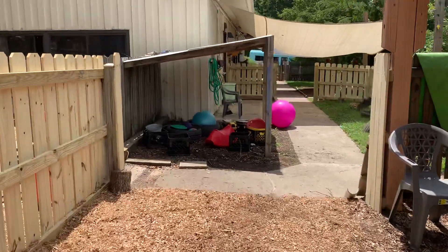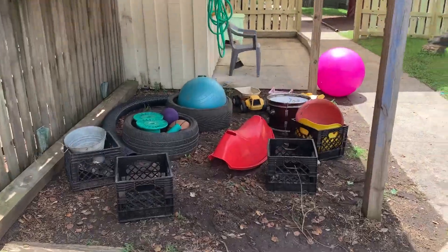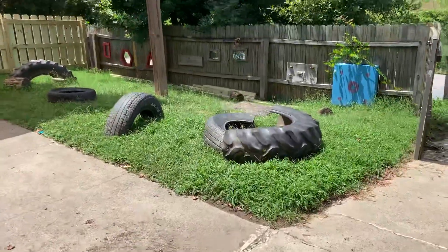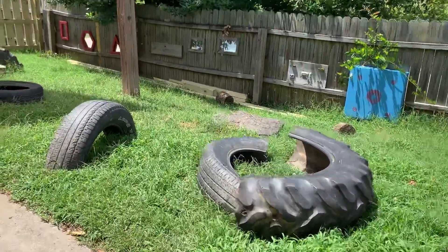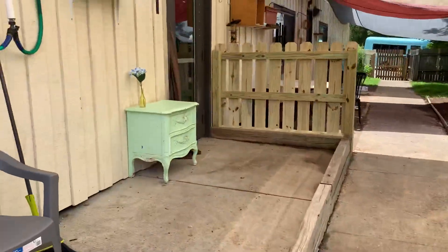This is where we are keeping all of our other materials out of the rain. We have tires and stumps for climbing. And here's our classroom door.